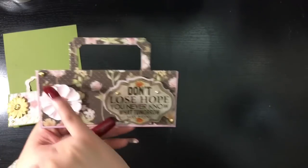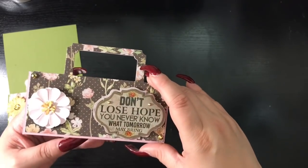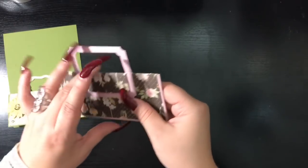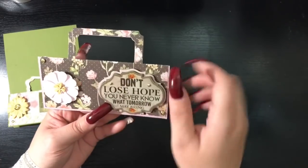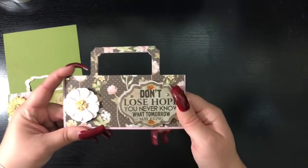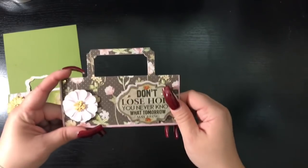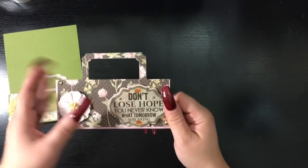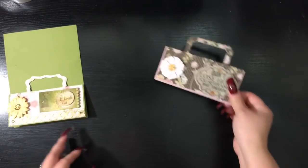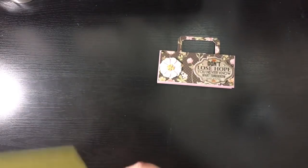Here is the first topper — we have a cute little flower in the corner and a sentiment on the right-hand side that says 'Don't lose hope, you never know what tomorrow will bring.' We have some gold rhinestones on the corners as well as on the sentiment. Here's what the front looks like and here's the back — that's cute paper, I really like that paper. Since there was no video, I don't know many details over what she did aside from what I can see.